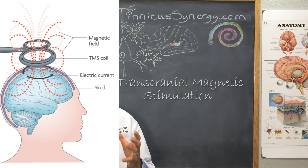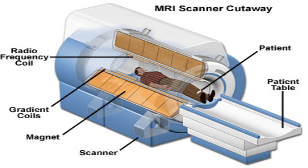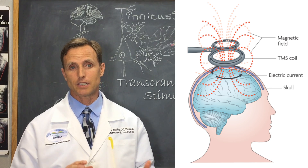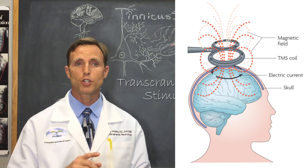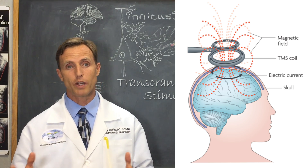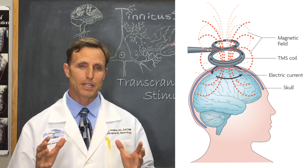TMS involves using powerful magnets. To give you an idea of the power, consider that clinical magnetic resonance imaging machines — MRIs — have magnetic powers up to 1.5 Tesla. Now, I know most of you don't know what Tesla means, and I didn't either, but compare that: transcranial magnetic stimulation units give off magnetic fields between 2 and 3 Tesla — up to twice as strong as those big MRI machines.